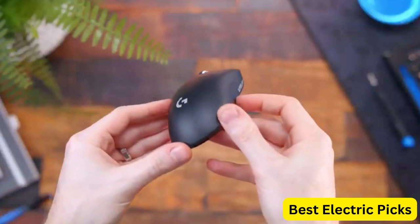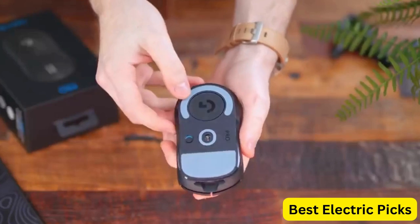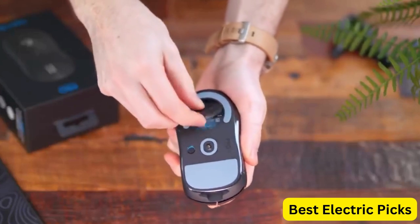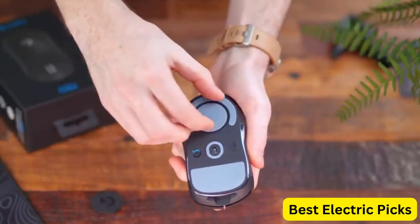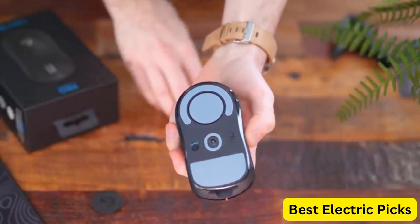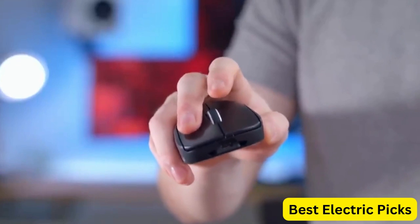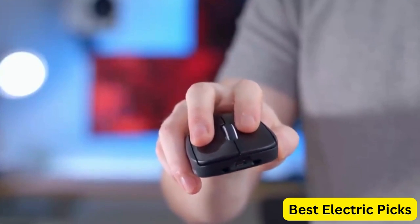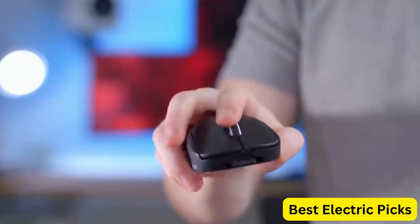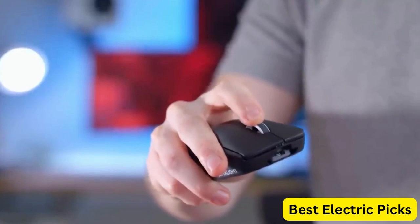The long battery life of the Logitech G Pro X Superlight ensures that it won't die on you during a long gaming session, and it's compatible with both PC and Mac. The black design is sleek and stylish. If you're a serious gamer looking for a high-quality mouse that can help you dominate the competition, the Logitech G Pro X Superlight Wireless Gaming Mouse is definitely worth checking out.